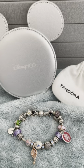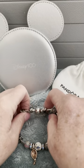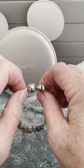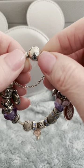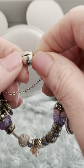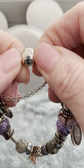This bracelet has 22 charms, 23 if you count the two on the safety chain separately. This is a 7.9 inch sterling silver bracelet. The clasp is Disney's Mickey Mouse with CZs.